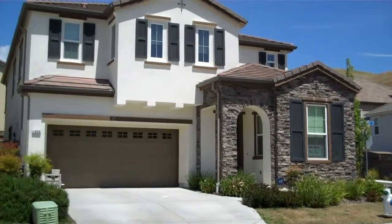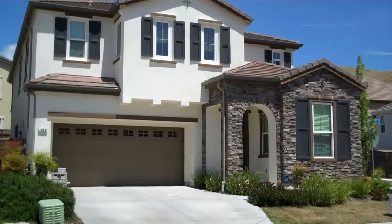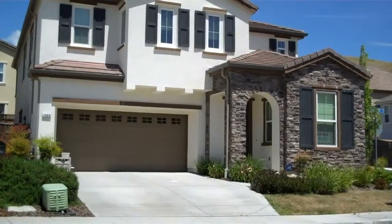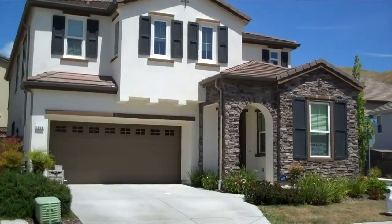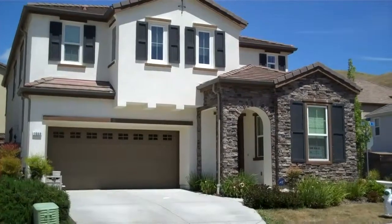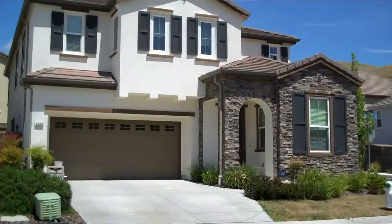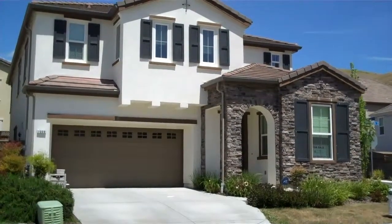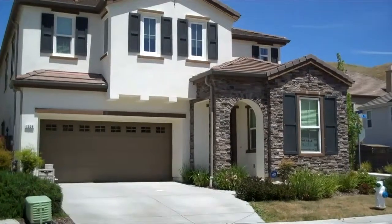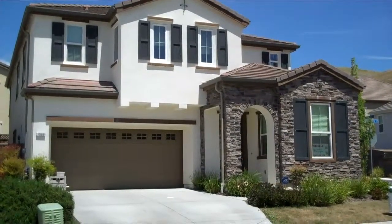We're out in Hindenbrook today checking out a property. It's going up for auction in a couple weeks. This is a five bedroom, three and a half bath, around 3,000 square feet. It sold back in 2005 for $800,000, and it's listed for sale today for $370,000. So this one here dropped more than 50% from its peak.